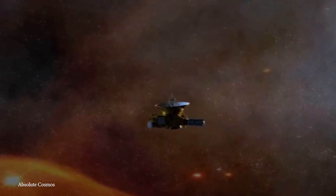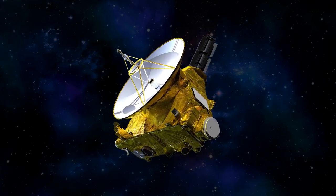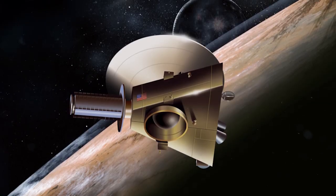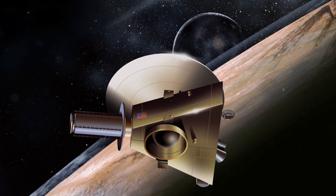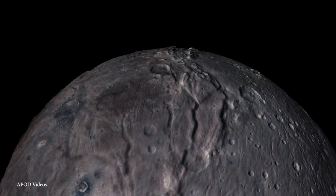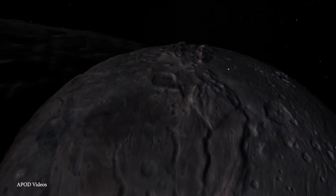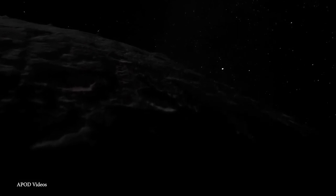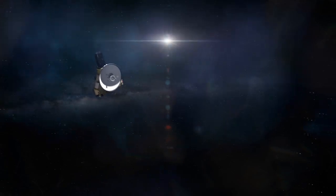Measuring about 7 feet by 7 feet by 9 feet, it was launched in 2006 on top of an Atlas V rocket, controlled in space by 16 thrusters. It then embarked on a journey to the outer reaches of the solar system, flying past Jupiter in 2007 and getting within 7,800 miles of Pluto in 2015, before continuing on to the Kuiper Belt to look at other strange objects. It is still hurtling through space and could potentially still be operational by the time it leaves our solar system, giving us a far better idea of what it's like out there.